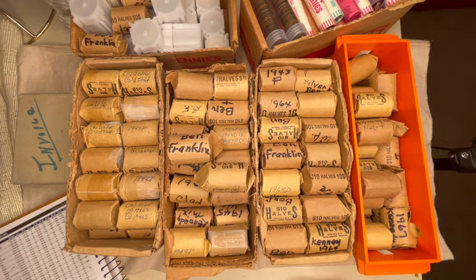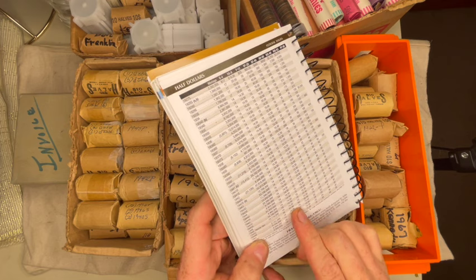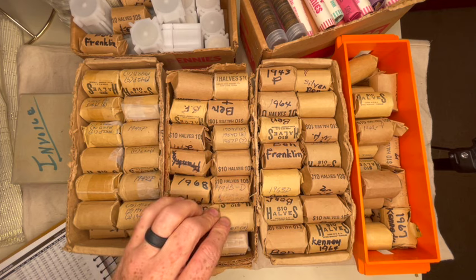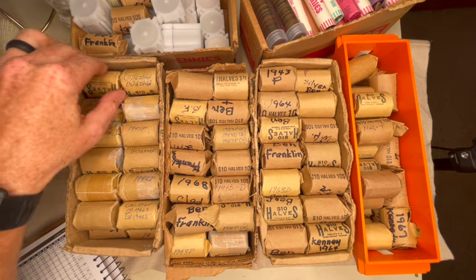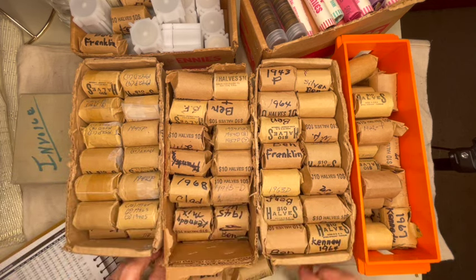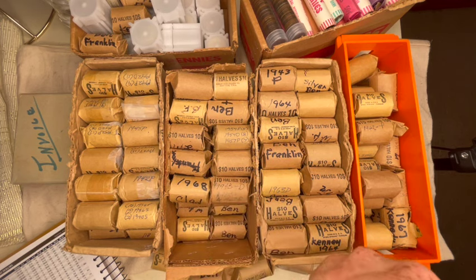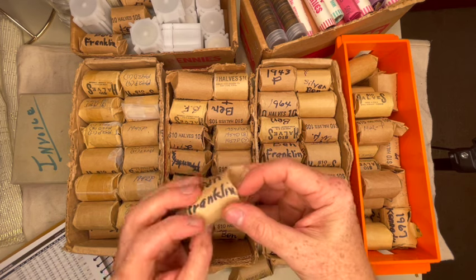I believe the 1946 walker has a double die, and I think I've seen a bunch of rolls marked 46 in here — so I'm hoping to find one. There are a lot of 42s and 50s. If you take a few out you can see how deep they are in these boxes. There's a silver diamond here too. Overall this is just amazing. Here's a box labeled Ben Franklin.